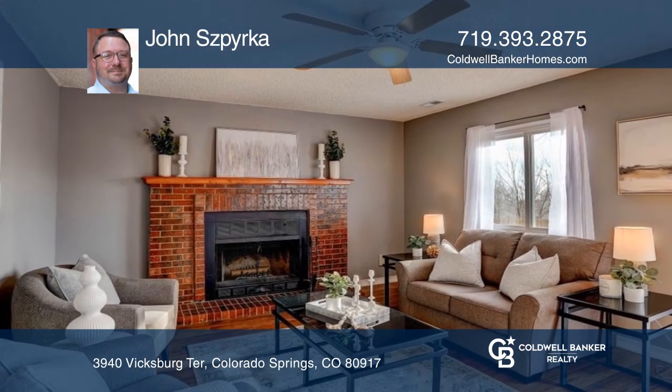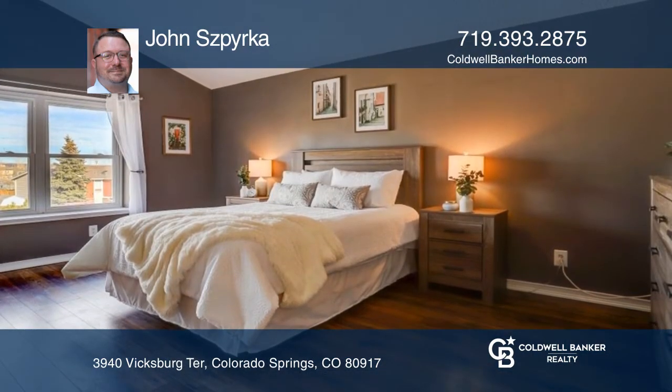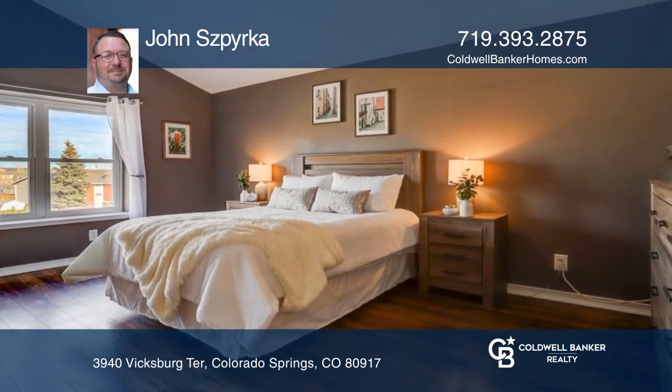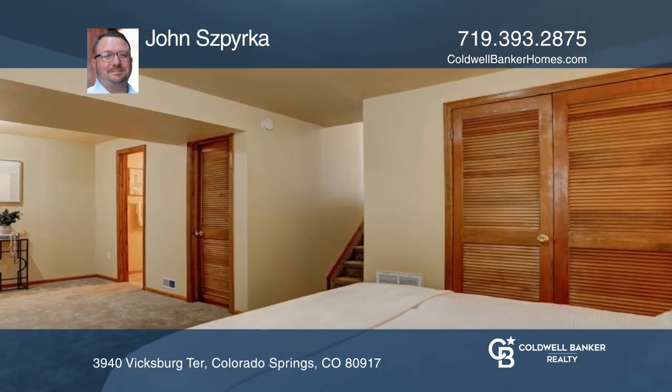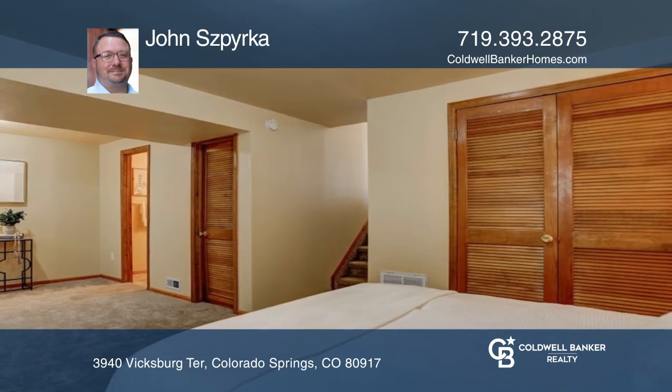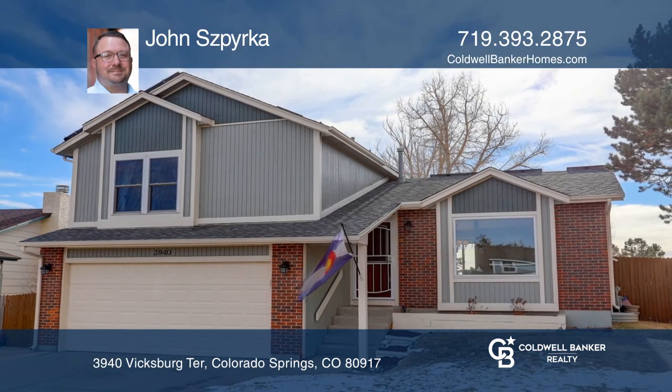Updated bathroom vanities and modern Samsung appliances, including a smart fridge with screen and Family Hub capabilities. Complete with four bedrooms and three bathrooms and no HOA, your dream home is waiting. Call John Spierka to schedule a tour.